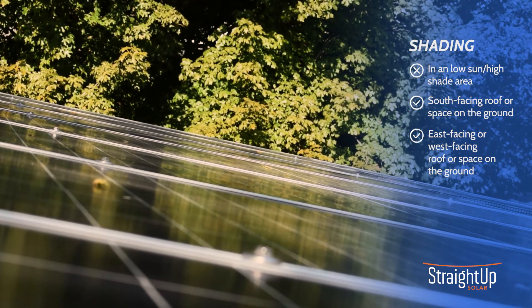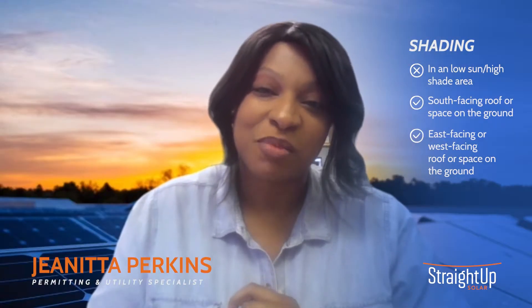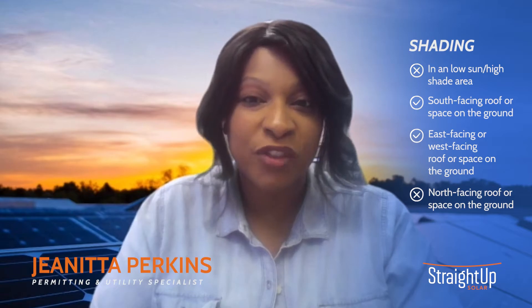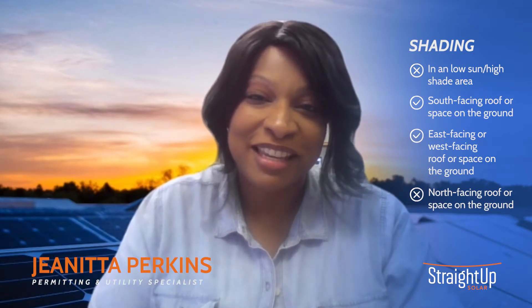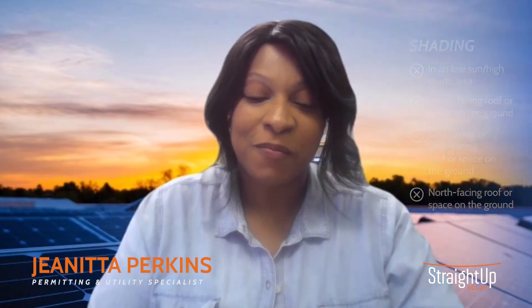However, if you have an east or west facing roof, or position in a field for a ground mount, that works too. You just want to make sure that your surface-to-sun relationship is a good one. You don't want a ton of shade, because it's going to block the light you need for your solar panels. North-facing rooftops are not ideal — we wouldn't recommend it — and the same goes for a super shaded open area.